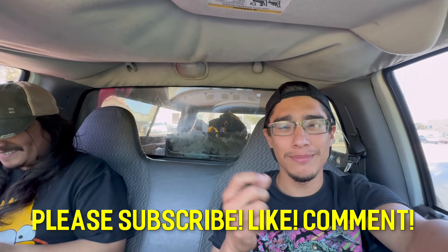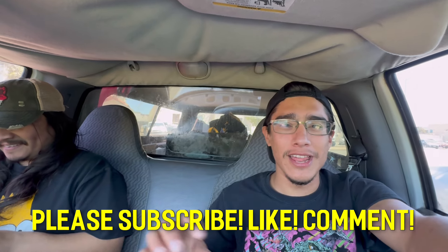Please like, please comment, watch the whole videos - let it run in the background. We just want the algorithm to take off.